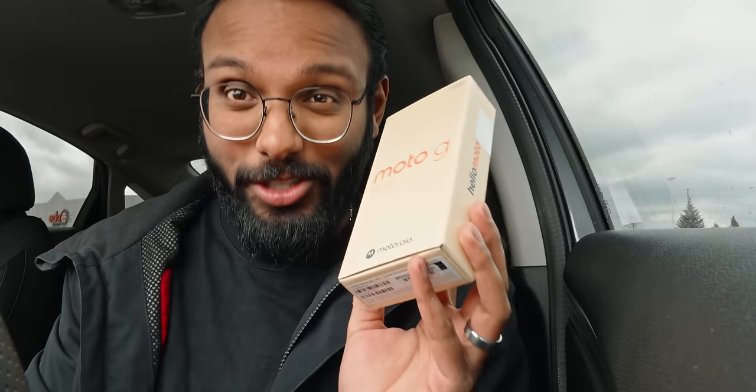Well, that was pretty straightforward. I got the phone — it's completely unlocked. Didn't have to go through any restrictions or unlocking process. The lady at Best Buy was super nice. Now that we have the 2024 G Play, let's go back to the studio and do unboxing round two.